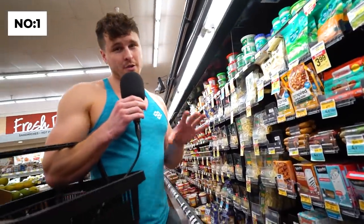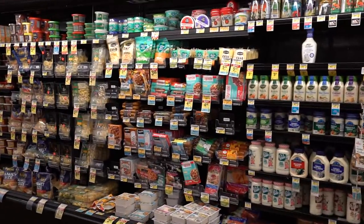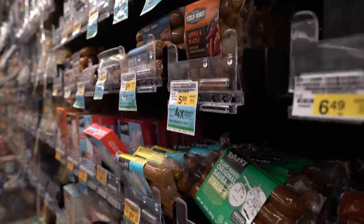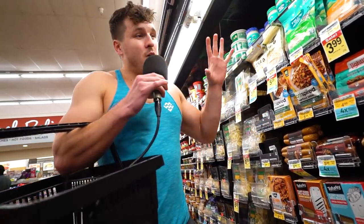Tip number one: whenever you're at a grocery store, pretty much no matter where you are, there's always going to be a vegan section. If you didn't know this, you've probably missed out on a lot of stuff. In California there are definitely a lot of them. We've got plant-based meats, tofu, and tempeh — it's always in the refrigerated section and packed together. So look for it.